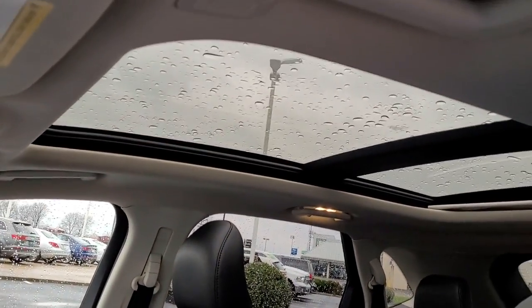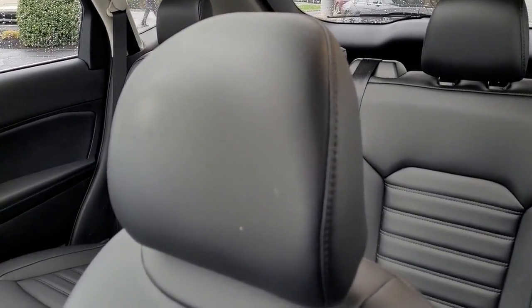See how luxurious and sporty can be. Take this sleek Edge out for a road test. Our professional staff looks forward to giving you excellent service.